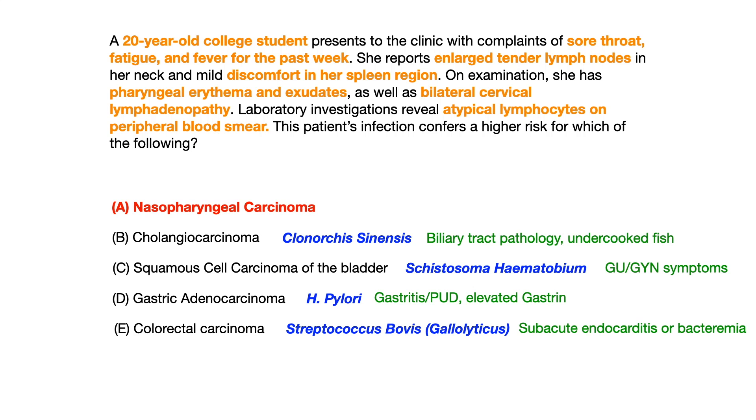Choice D, gastric adenocarcinoma: we would have seen things describing H. pylori, like gastritis, peptic ulcer disease, or elevated gastrin levels — none of which appear here, so eliminate D. And answer choice E, colorectal carcinoma, associated with Strep bovis or gallolyticus: the test writer will typically give you either bacteremia or subacute endocarditis. Remember that for exams, if you see Strep bovis bacteremia, you want to look for colon cancer. In fact, there's a classic test question where they give you somebody with Strep bovis bacteremia — which has nothing to do with colon cancer itself — and then ask: what is the most appropriate next step? The answer involves screening for colorectal carcinoma.